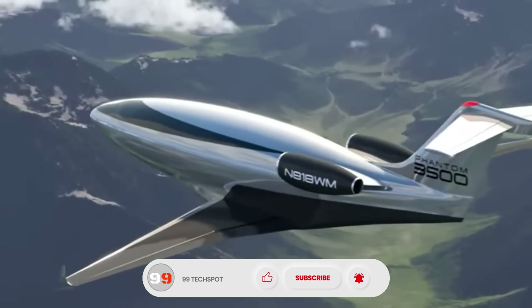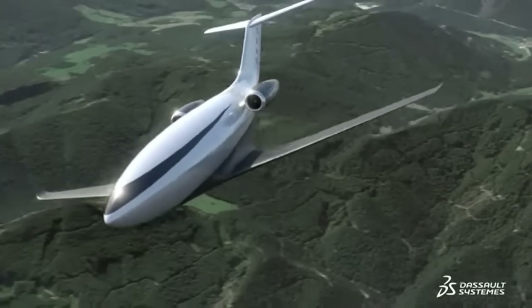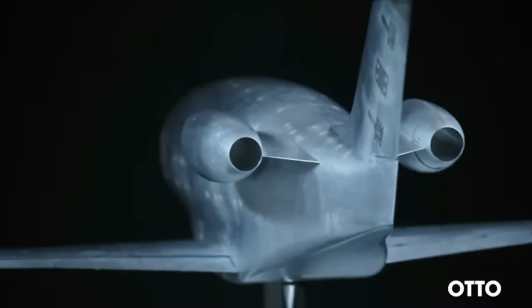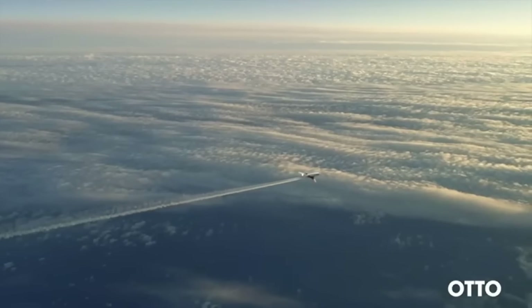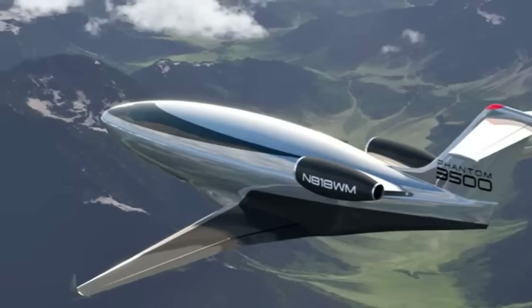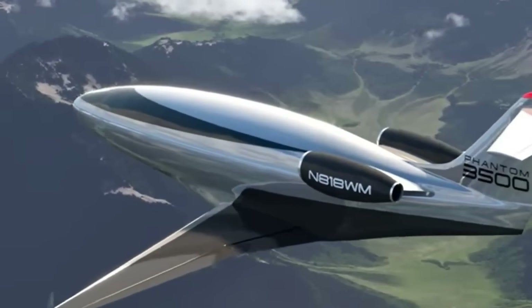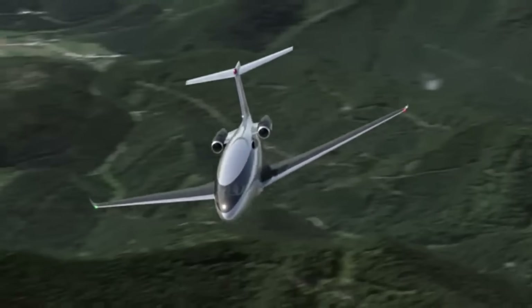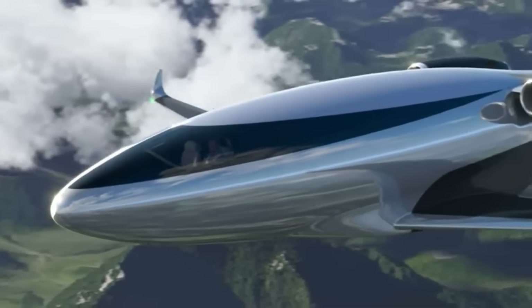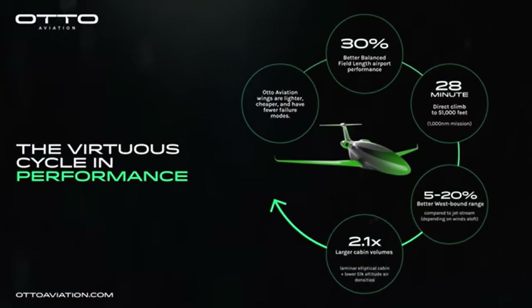What truly sets the Phantom 3500 apart is its innovative windowless cabin filled with immersive digital displays, offering passengers panoramic virtual views in a spacious, high-ceiling interior. Expected to fly by 2027 and enter service by 2030, this aircraft represents a bold vision for the future of sustainable, luxurious, and high-performance private air travel.